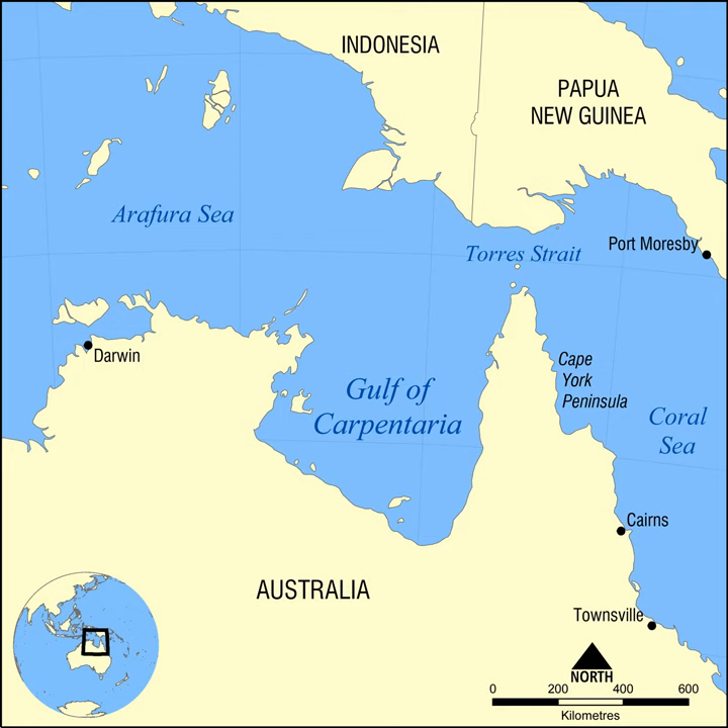The Gulf of Carpentaria is a large, shallow sea enclosed on three sides by northern Australia and bounded on the north by the Arafura Sea, the body of water that lies between Australia and New Guinea. The northern boundary is generally defined as a line from Slade Point, Queensland in the northeast, to Cape Arnhem, Northern Territory in the west.